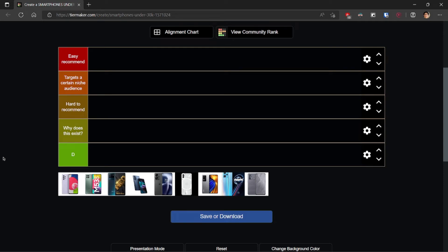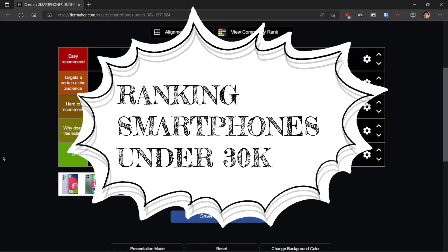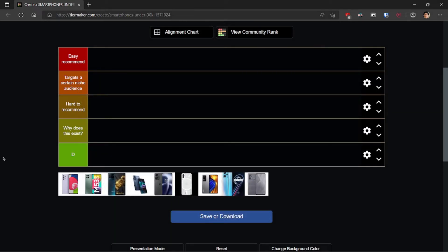Hey guys, welcome back to the Tech Buddies podcast. In today's YouTube video we are going to be doing a tier list video since many people have been asking us for a while. We're going to be ranking phones sub 30k. Many of you want new phones and the market has kind of become stale so you don't know what to buy. There are a few new entrants which look pretty interesting. We're going to rank them in different tiers, starting off with easy to recommend — if you're looking for something safe and good, this is the one you should go for.